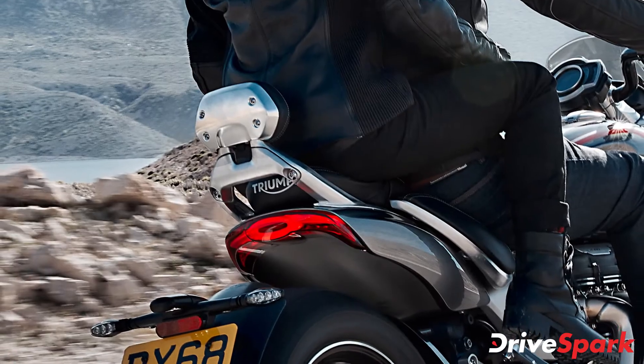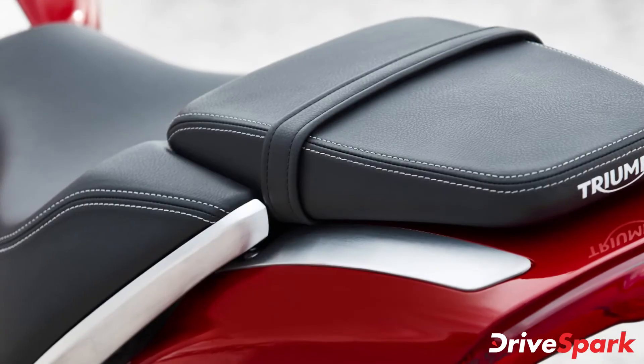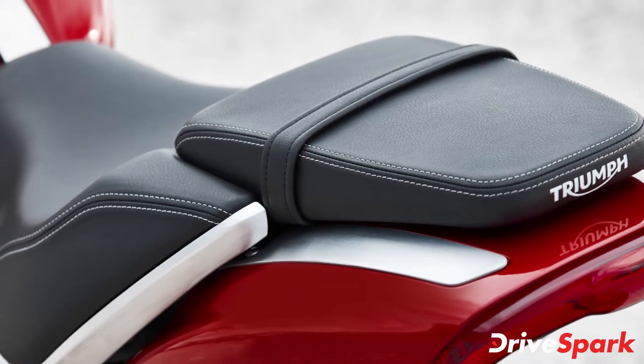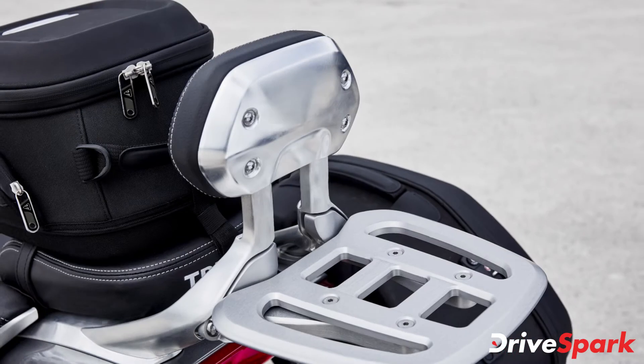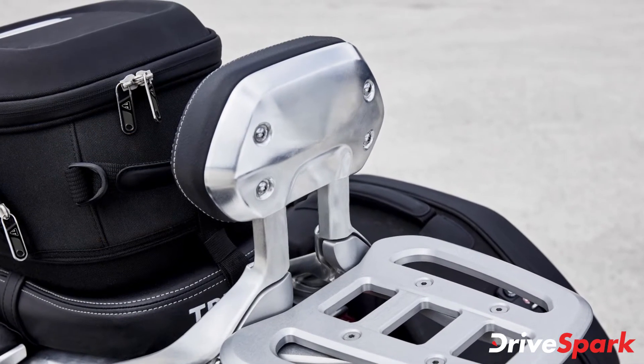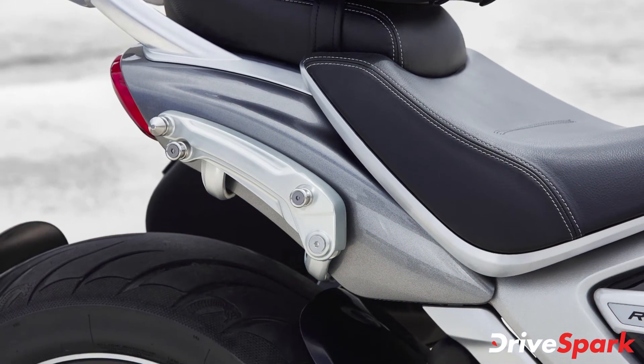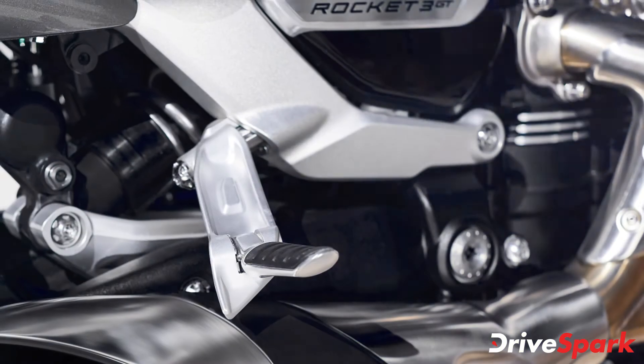It features a well-cushioned rider and pillion seat along with a height-adjustable backrest for the pillion rider, and an extended fly screen offering enhanced weather protection. For maximum comfort, each Rocket 3 GT offers a range of rider-adjustable ergonomics, including three horizontal position choices for front footpegs along with a height-adjustable pillion backrest.